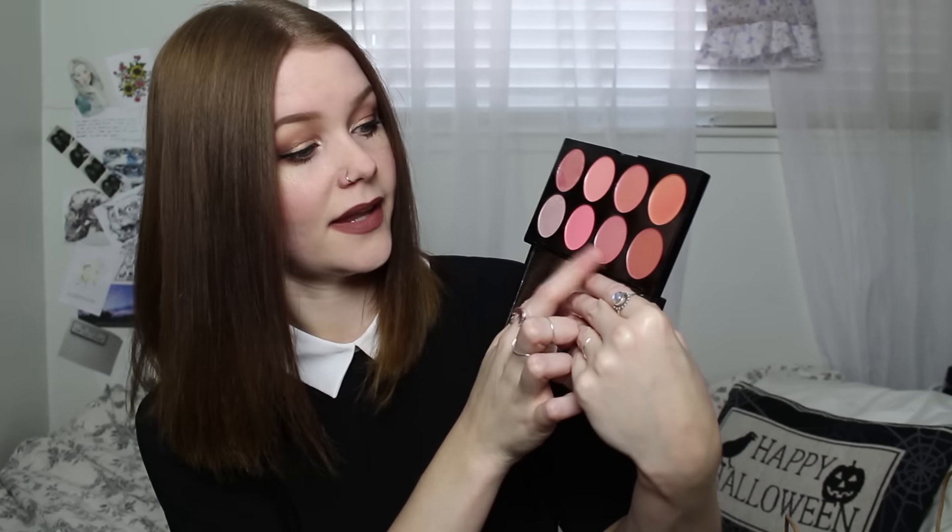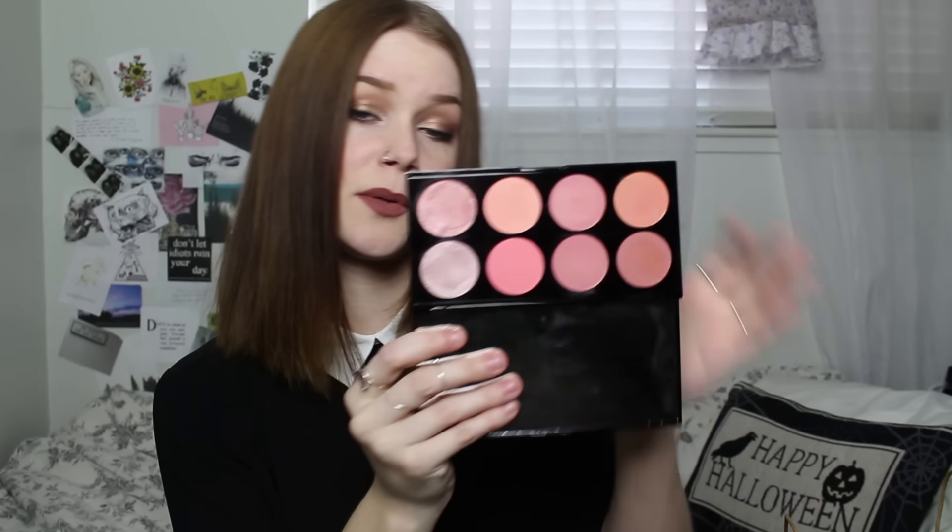I got a Makeup Revolution blush palette. Some of the colors seem a little similar to each other, and the two highlighters are very cool-toned with a pinky undertone, so they're not the most flattering on my skin. But overall I really love it, especially one particular color, and for the price Makeup Revolution is really affordable.